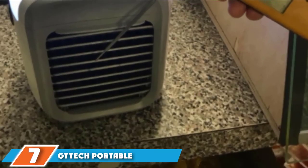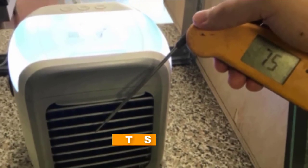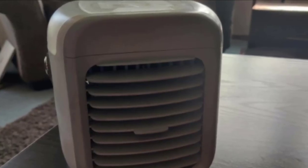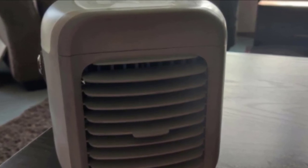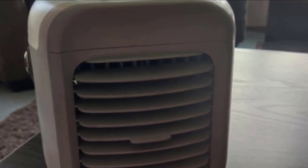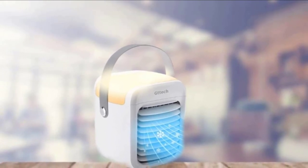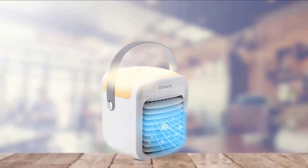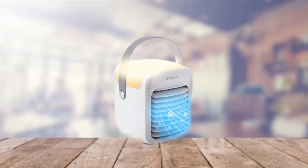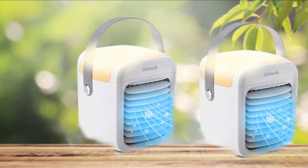Moving on to number 7, the GT Tech Portable Air Conditioner. If you're looking for one of the most portable air conditioners available, consider this unit. It may not be the biggest, but it can provide a breath of fresh cool air when you need it most. Best of all, you don't have to open windows or connect a hose — all you need for power is a USB port. Just add water and wait for it to cool down. It's lightweight and capable of being carried around the house, car, or anywhere you need it. It also doubles as a humidifier, disc fan, and air purifier.